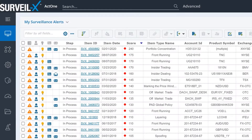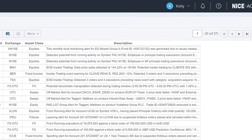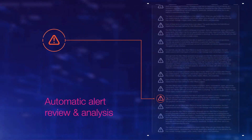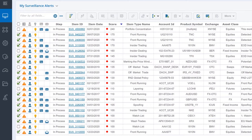Surveilex cuts through the noise of false positives. It constantly learns and improves over time. As an alert is generated, it automatically reviews and compares it against historical alert disposition patterns of the surveillance team. Surveilex auto-labels false positives and can even auto-close alerts, dramatically freeing up the team for more valuable tasks.